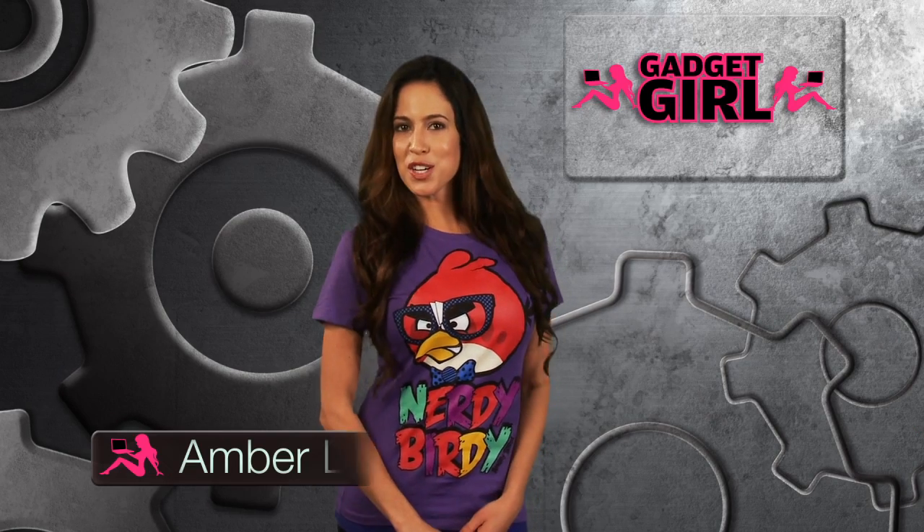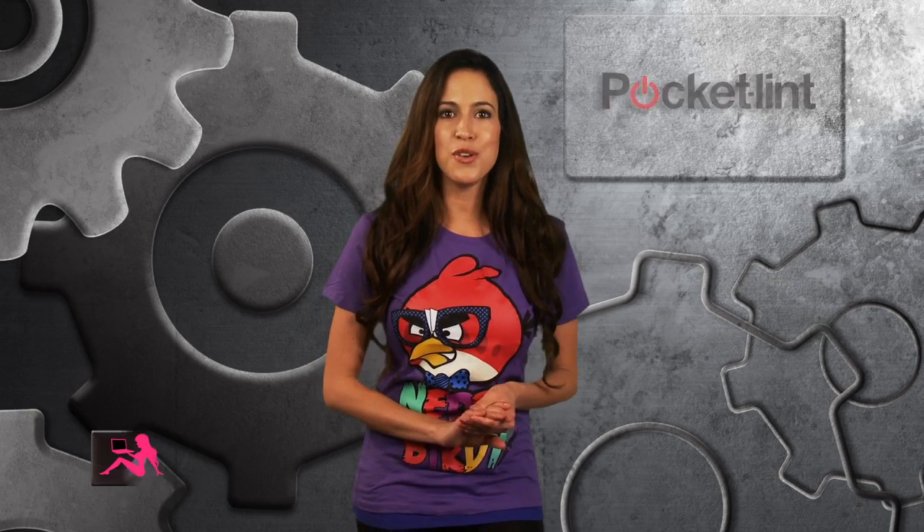Hey guys, this is Amber from Gadget Girl bringing you this week's hot app. Pocket Lit recently announced that New York-based Boxy is planning on launching an iPad app that will allow you to use your iPad to stream all your Boxy video, music, and photos straight to your TV or video monitor. Which also means you will no longer need a Boxy box if you're running the Boxy software.